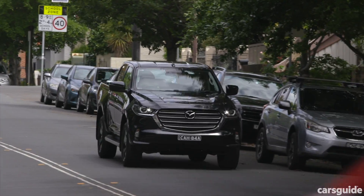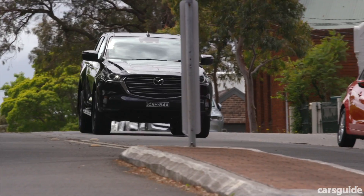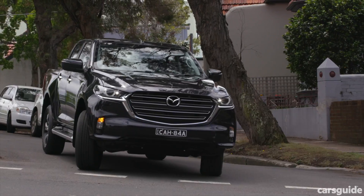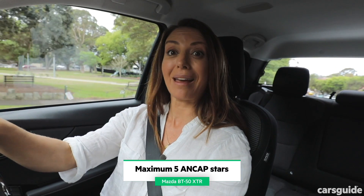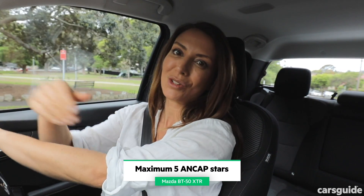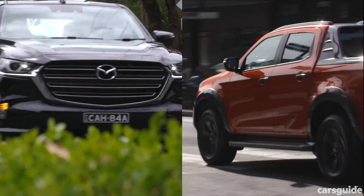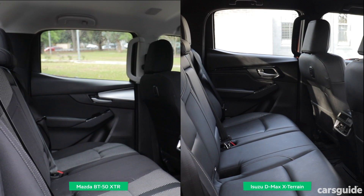On to safety — and once again they are on par. Safety is pretty comprehensive: there's auto emergency braking with pedestrian and cyclist detection, lane departure warning, blind spot monitoring, and rear cross-traffic alert. You get airbags for driver and front passenger, an extra centre front airbag, and side curtain airbags extending to the rear row. Both the BT-50 and D-Max have scored the maximum five stars from ANCAP when tested under 2020's strict criteria. Neither car has a third top tether point, so both can only fit two child car seats — it's a tie.